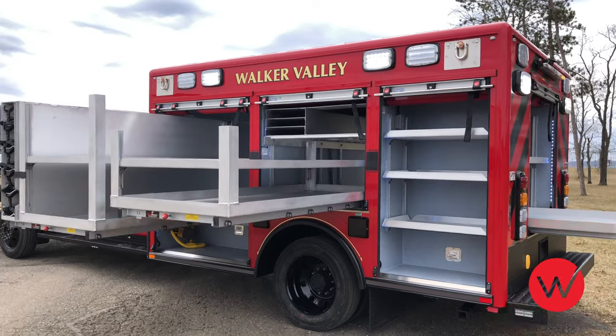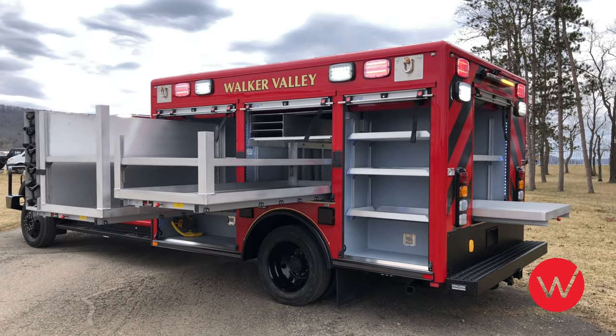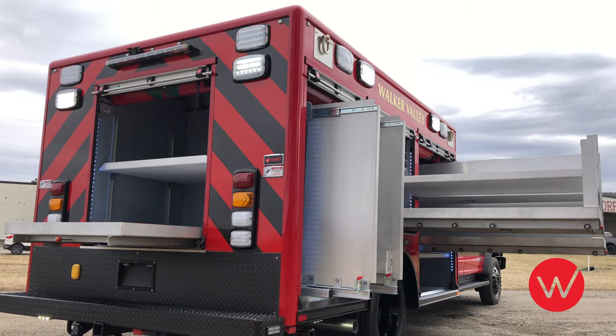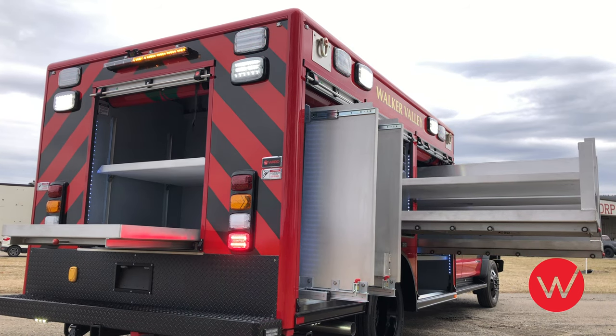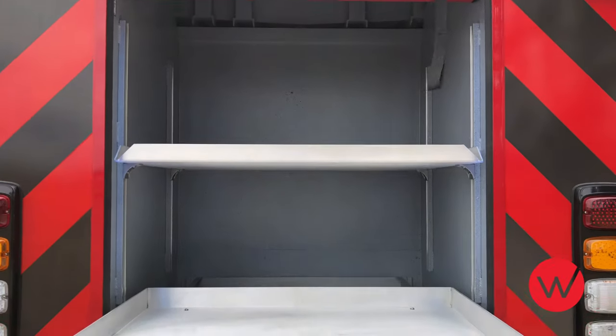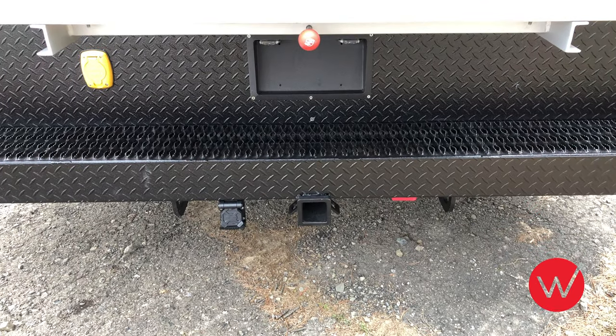This rear compartment includes three adjustable trays and gives great flexibility to adjust shelf height to accommodate the department's equipment. A rollout tray deploys from the back of the truck, and above that tray you will notice an adjustable shelf. In addition to the rear scene and warning lights, we have also installed a rear traffic advisor. This truck also features a rear tow hitch receiver that can also be used with a portable winch.